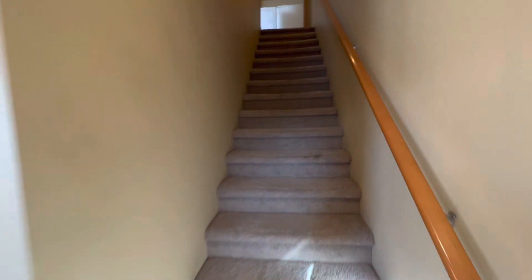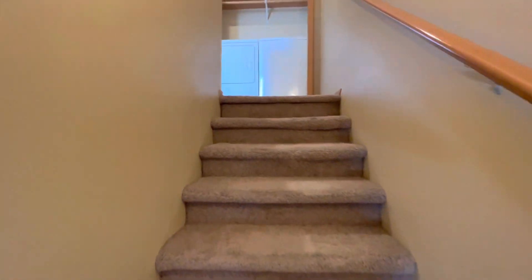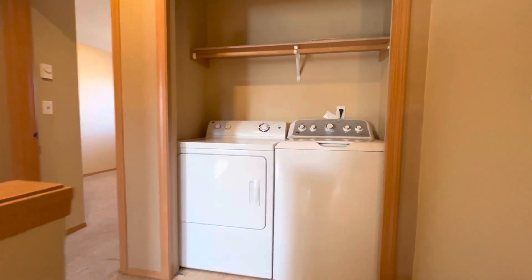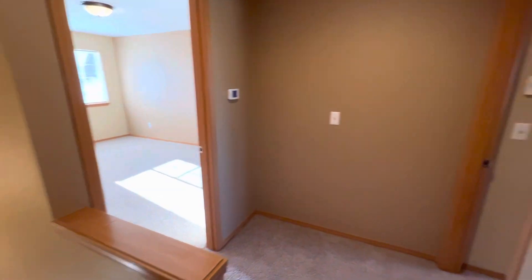Then we will head up the stairs to see the bedrooms. Right at the top of the stairs we have a closet with the washer and dryer included. There's a landing and two bedrooms.